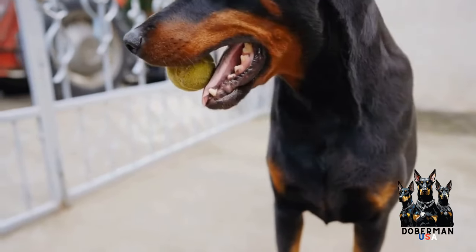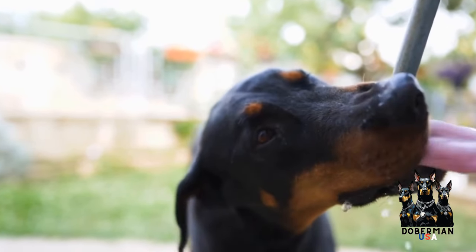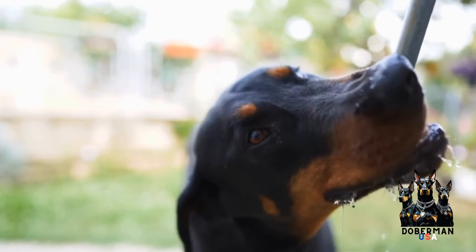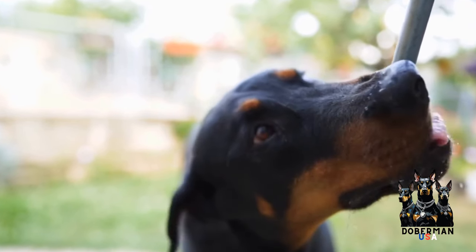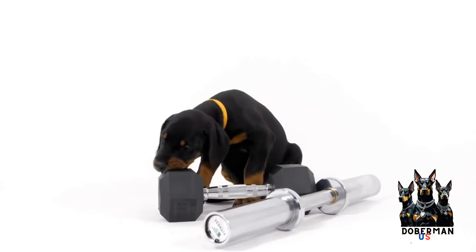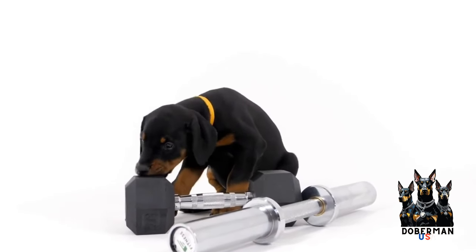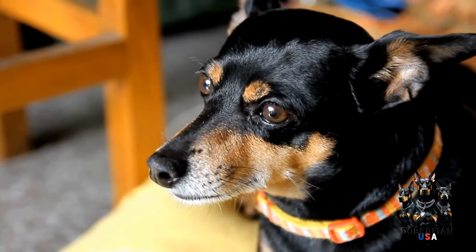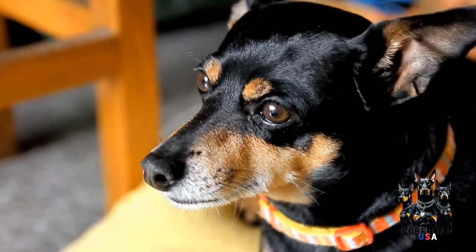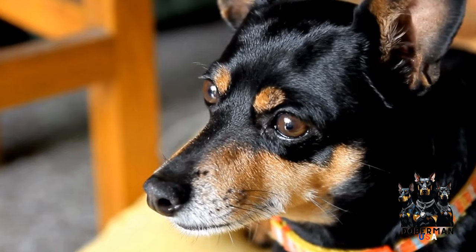Lastly, grooming your Doberman during the winter months is essential. While they may not require frequent baths, regular brushing helps distribute the natural oils in their coat, which in turn helps provide insulation and protection against the cold. Use a brush specifically designed for short-haired dogs to avoid damaging their coat. Additionally, be mindful of their paws and consider using paw balms or protective booties to prevent chapping and cracking caused by ice and snow.